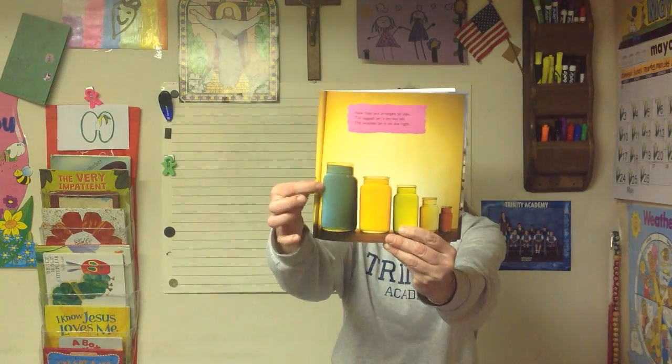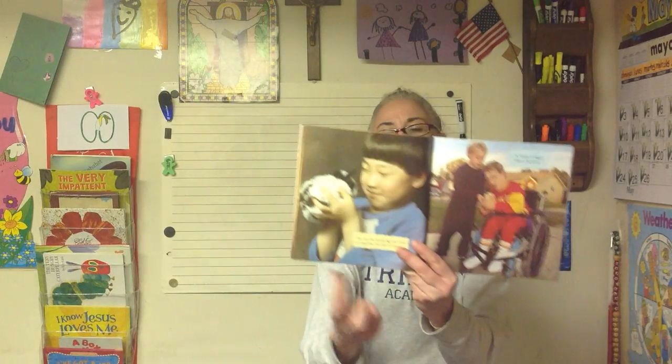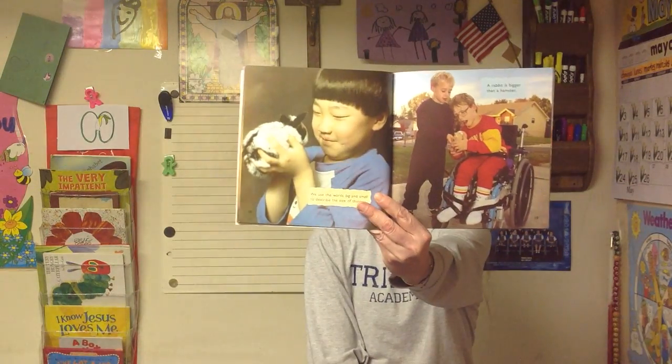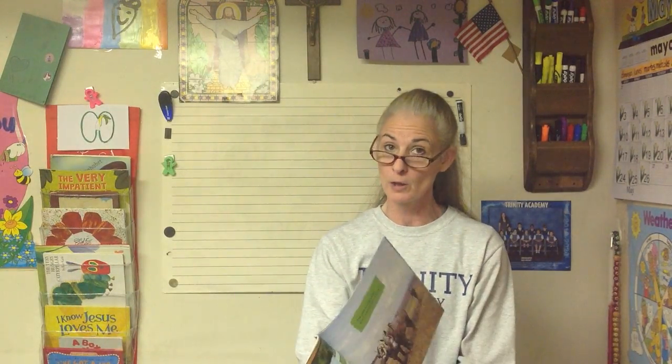And you're going to do something similar today — largest to smallest. We use the words big and small to describe the size of things. A rabbit is bigger than a hamster. So here in this picture there's a rabbit and here's a hamster. But the rabbit is smaller than a pony. And a pony is a big animal, but it is smaller than a horse.